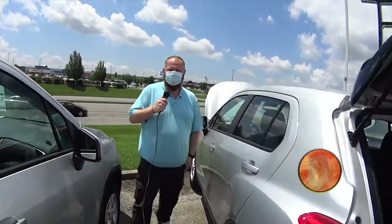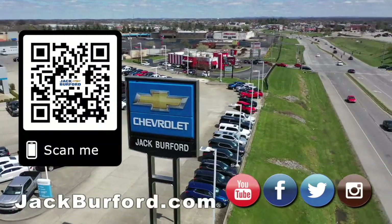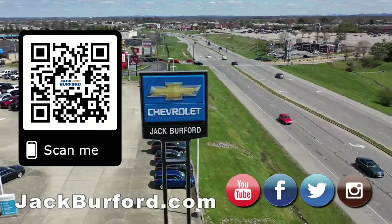It's been your 30-second walk-around on the Chevy Trax. Why would you buy a vehicle anywhere else? Make sure to visit us at jackburford.com and subscribe to our YouTube channel.